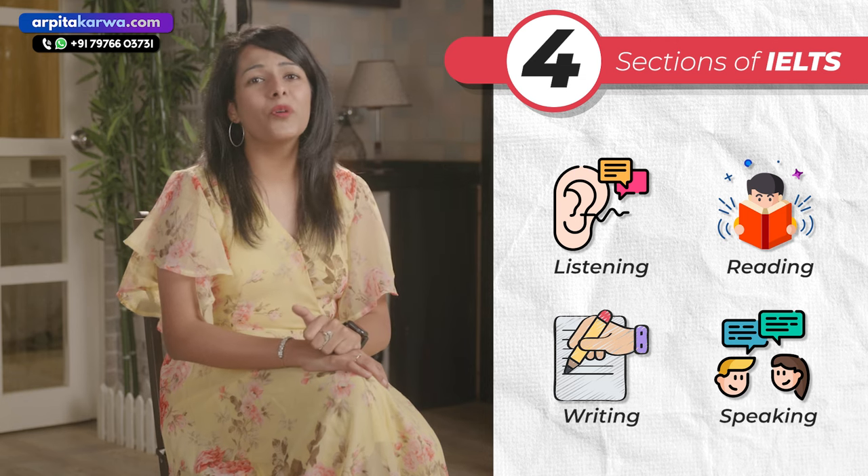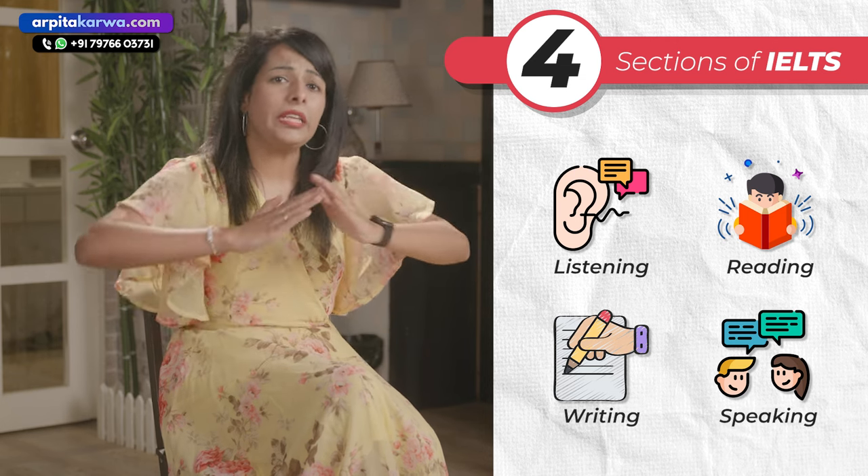Preparing for IELTS is a very stressful thing, especially when you're not so good at English and you want to quickly improve your English communication. In this video we are going to look at the four sections of IELTS — namely listening, reading, writing and speaking — and I'm going to give you simple tips on each of these sections and how you can improve your band score in each of them.